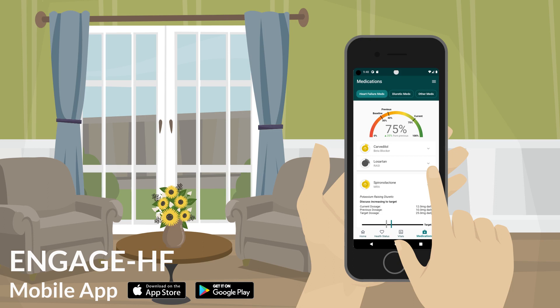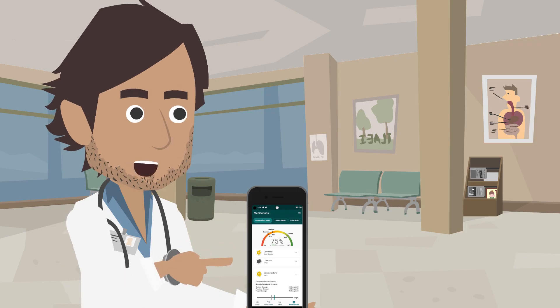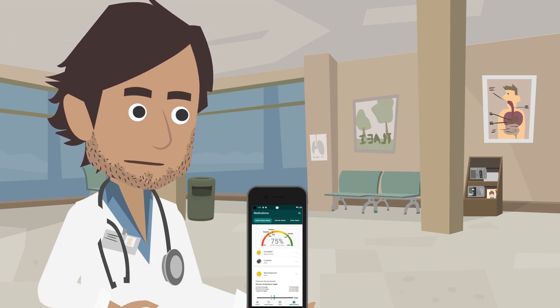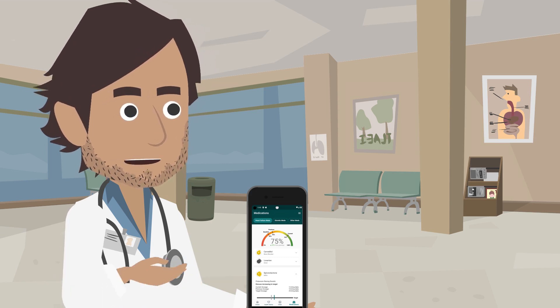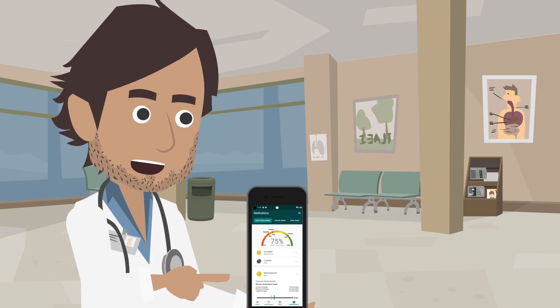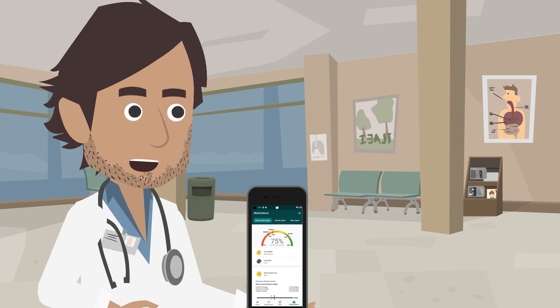A score of 50 means there is a lot of opportunity to lower your risk by working with your care team to increase your medications. The med score rewards points for being on a given medication class and additional points for being on a higher dose. If someone cannot take a given medication due to a side effect, the score is not lowered. You can still reach a score of 100 when medication increasing is prevented by side effects.